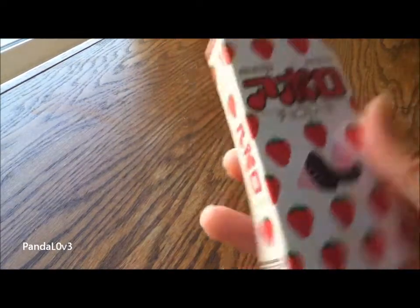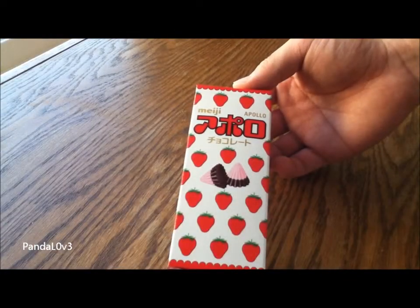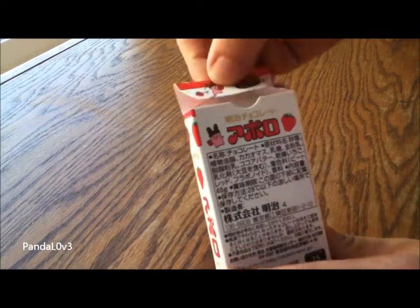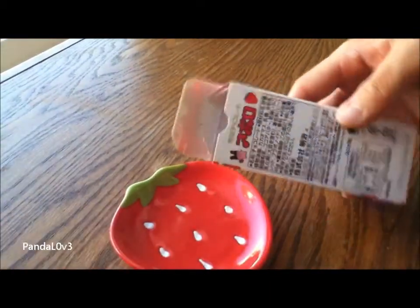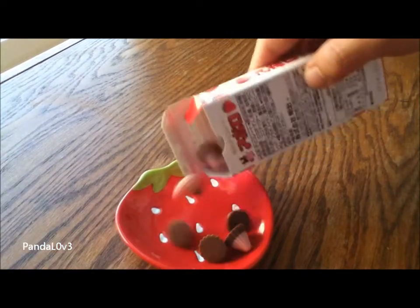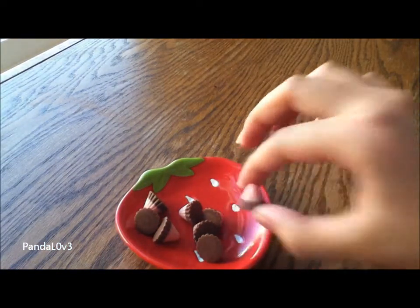Each of them comes with a film on top, so let's just open it. Okay, now that we got the plastic off, let's open it. Here's the flap. Alright, so I have a plate to put on to show you guys. Okay, see how they just look like little mountains.